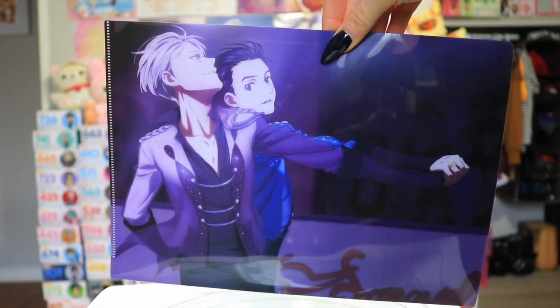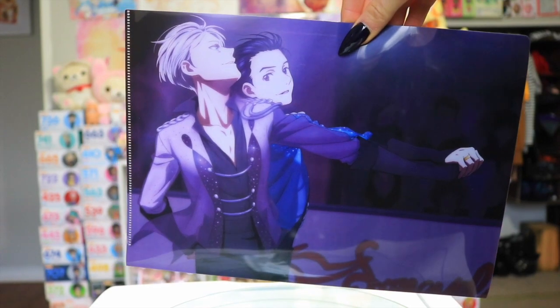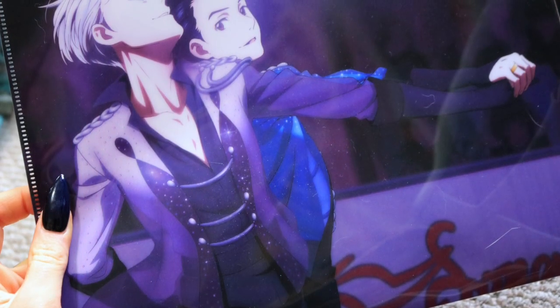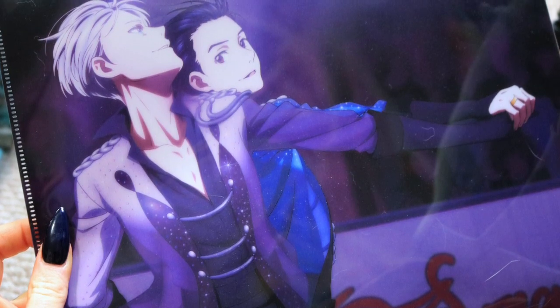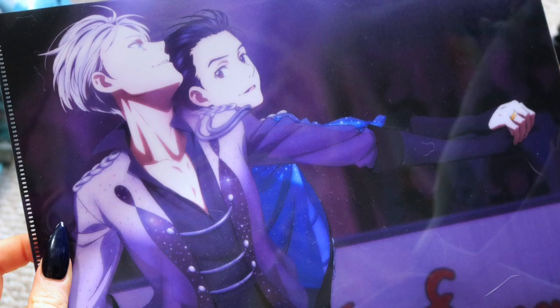Now I don't usually go out of my way to purchase clear files as I don't really have a use for them, but when I saw the art for this one I absolutely had to snag it. Victor looks absolutely stunning in it, and of course with him and Yuri together hand in hand with the ring and matching outfits — it was amazing. I had to get it.